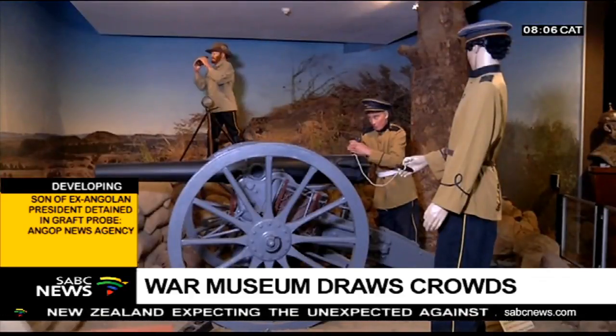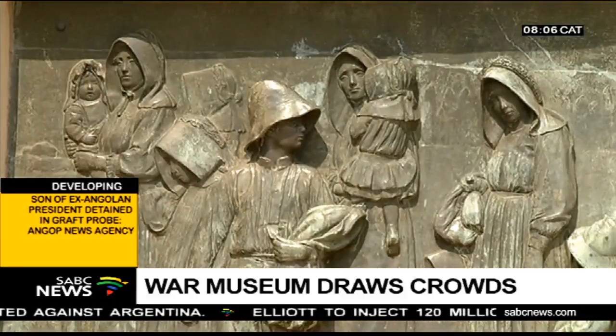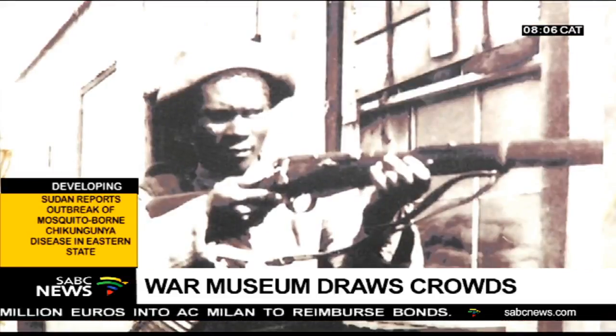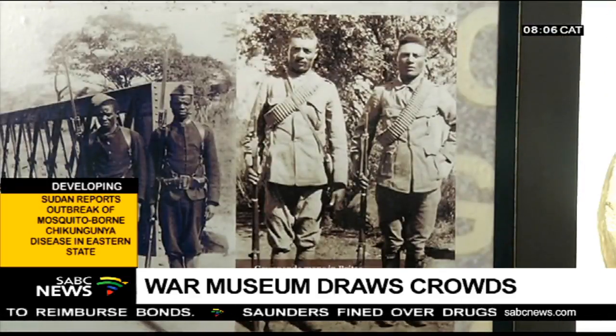A unique art collection portraying events in the history of South Africa. The exhibition also shows the hardships women and children lived under. This table was used for negotiations during the Anglo-Boer War, and it's one of the oldest items found in this museum.